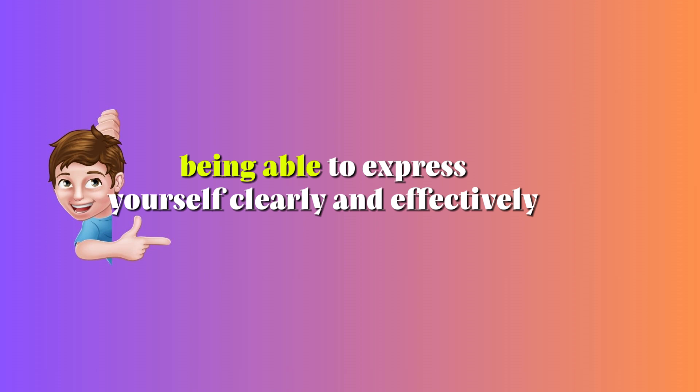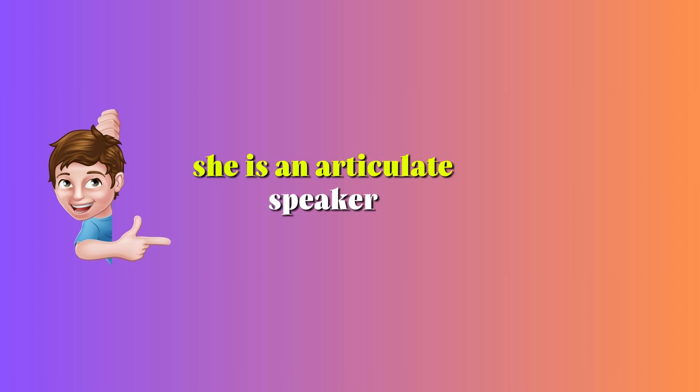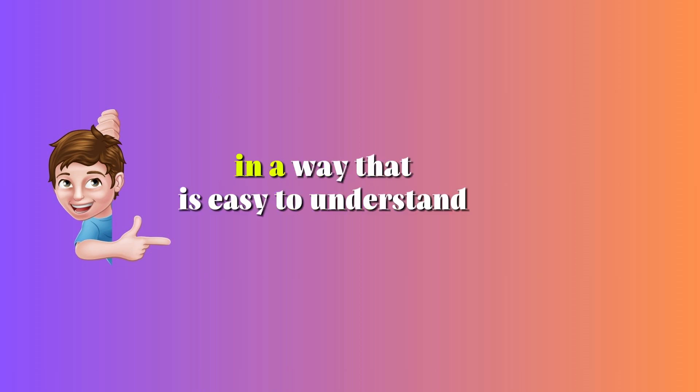Articulate — Adjective. This means being able to express yourself clearly and effectively. Example: She is an articulate speaker who can explain complex topics in a way that is easy to understand.